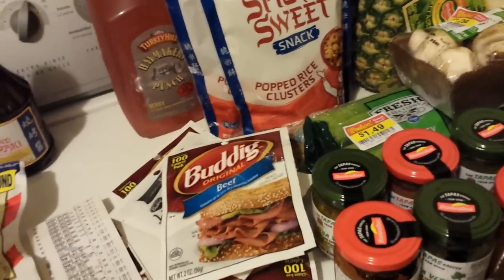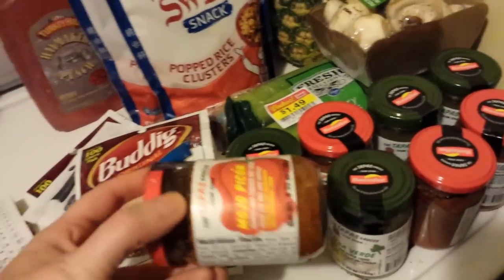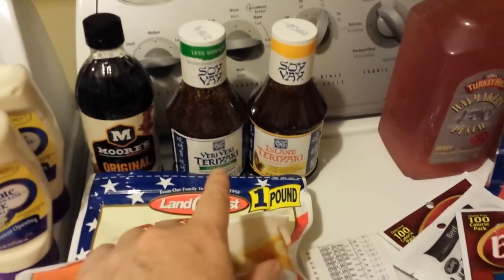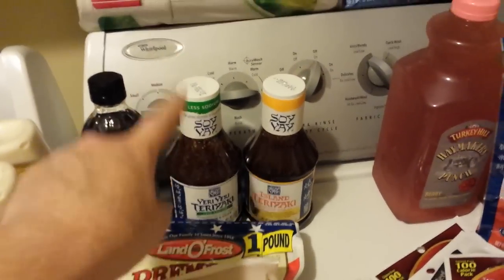Pineapples were 99 cents. I got some vegetables that were on clearance for 25 cents — I talked about those before. These Soy Vay snack things here were the only flavor they had in store. The only reason I got those is because I was getting this Soy Vay sauce over here that was part of the Mega Sale, and these had hang tags: buy this, get that free.